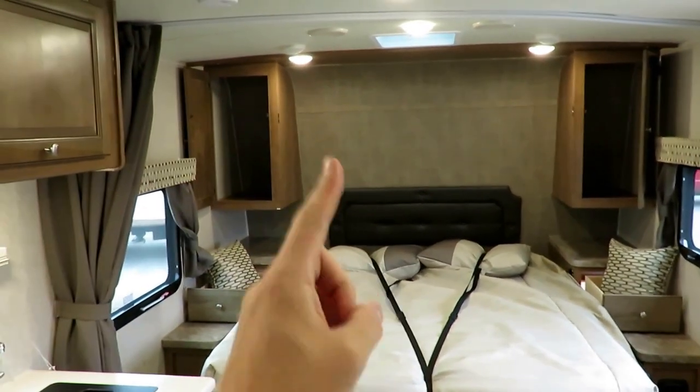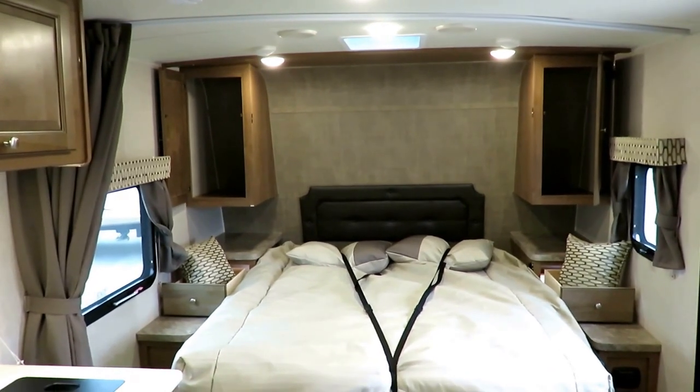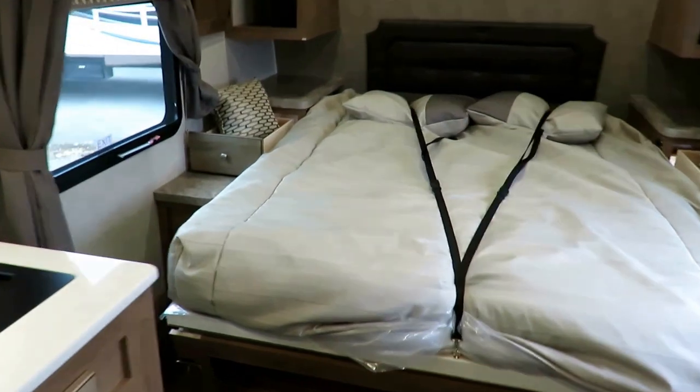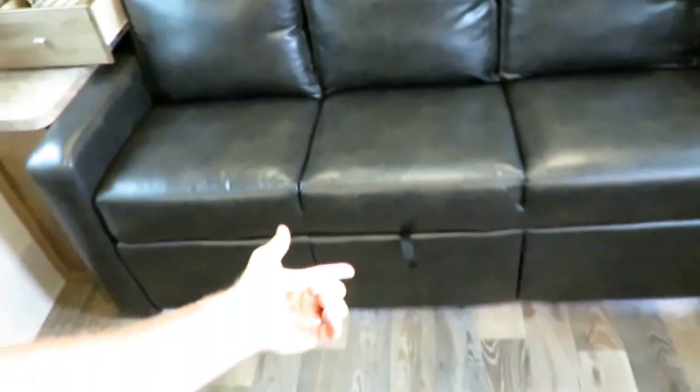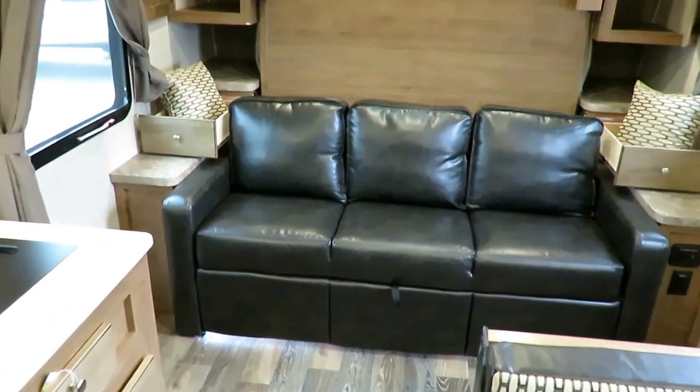Rockwood only builds things one way. They don't build the little campers different from the big ones — it's only a difference in amenities. The bigger campers from Rockwood just have more stuff. This is built the exact same fashion. When you're done with it, throw it up against the wall, flip your sofa back in place, and even with just one hand you can see how easy it is to manipulate. You can lift the front of that sofa face up to get to the pass-through storage, either inside or outside.